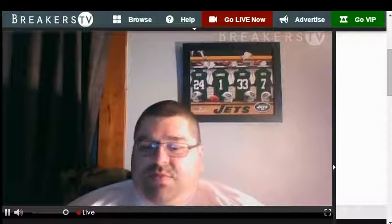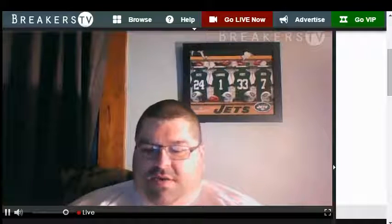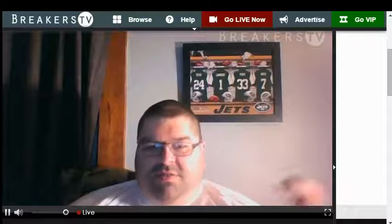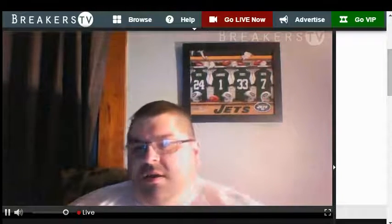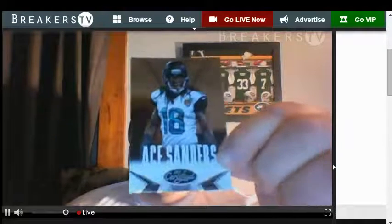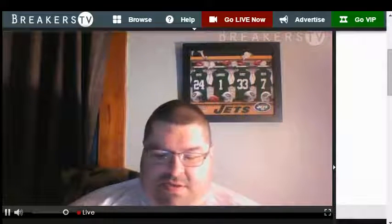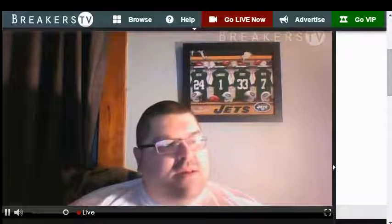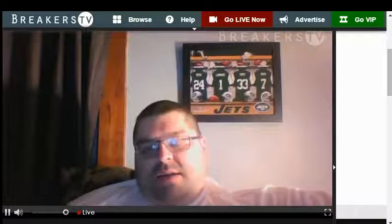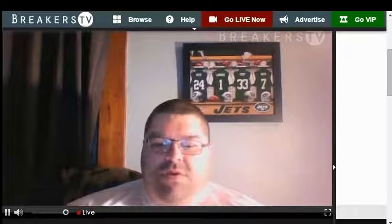Three packs left, there's supposed to be two hits in here — two more hits. Hopefully something juicy. There it is! Jimmy Graham. Mike Wallace. Ace Sanders. And the hit — wait, there's one card stuck to it. Oh, this is nice too! Larry Fitzgerald — whoa, this is pretty, might have to get a case for this one. It is numbered — 10 of 99, Mirror Blue. It's a beautiful card.